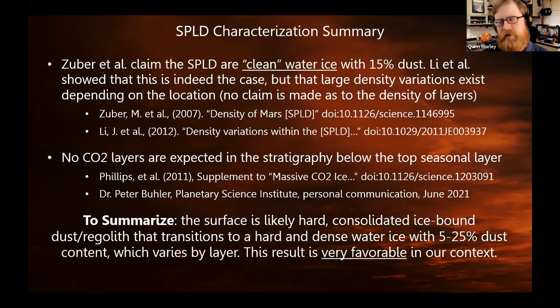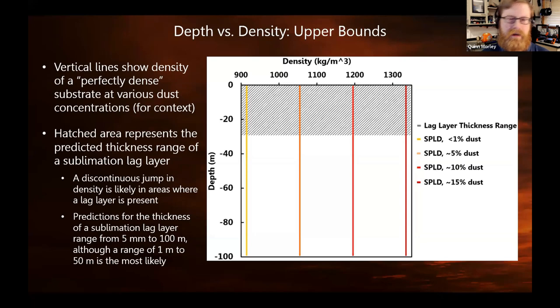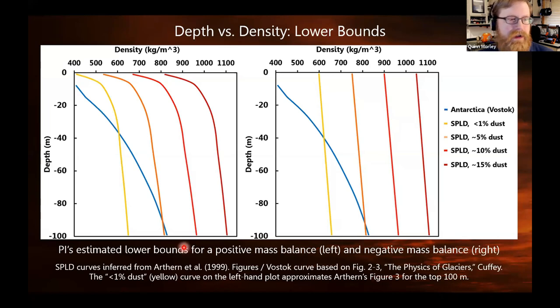We expect a thin layer of loose dust a few centimeters thick on the top when we touch down. This slide shows an ideal formation — we're going to use that as an upper bound of our density; this is the densest an ice sheet could be if you made it in a laboratory. The plot helps make the next slide make more sense. The vertical lines show the density for various percentages of admixed dust, and the top patched area represents the uncertainty about the lag layer. The first thing I want to show is the blue line — that's from empirical data on Earth from Lake Vostok in Antarctica, and that's the best analog we have for the SPLD.